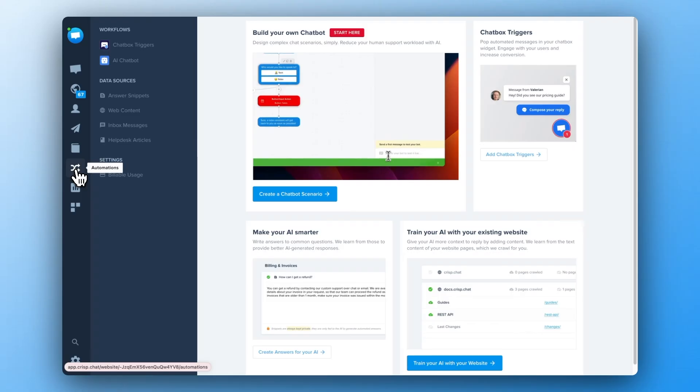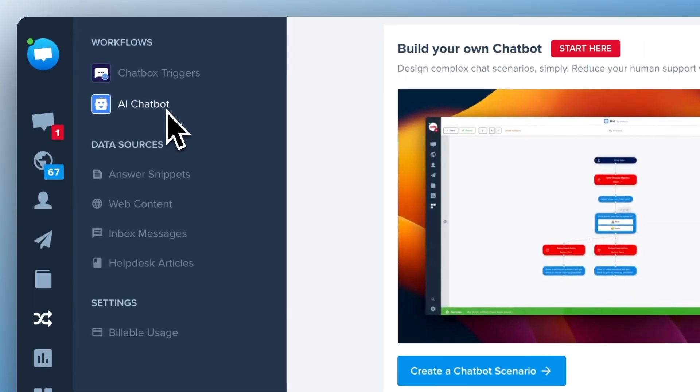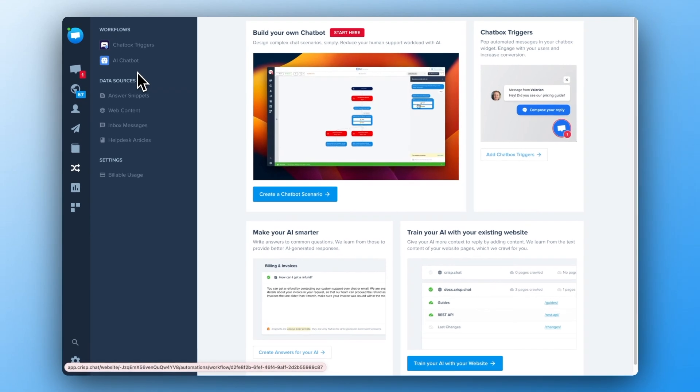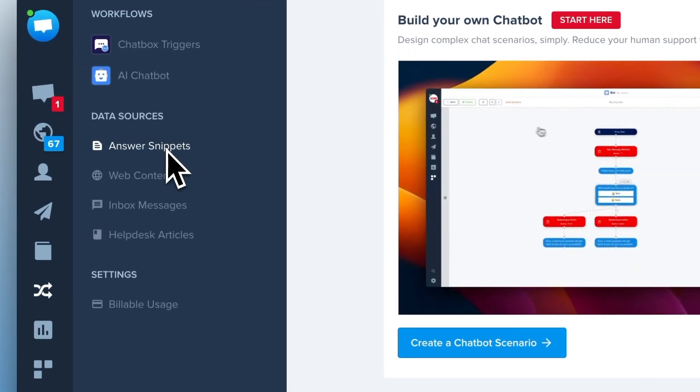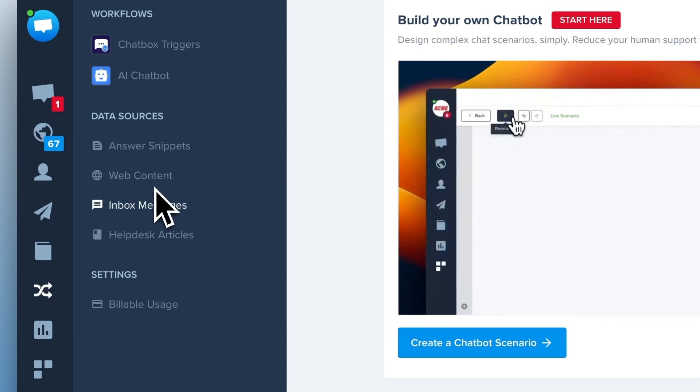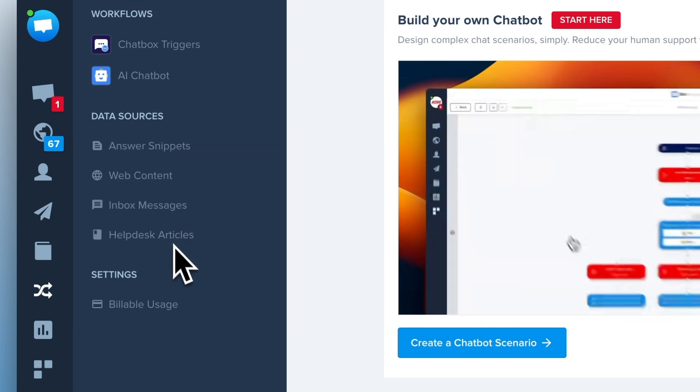Here is what we've made. In the new automation section, you can now create your own AI chatbot. To give the best answers to your customers, we've added four different data sources to connect: snippets, web content, your inbox messages, and your CRISP helpdesk articles.